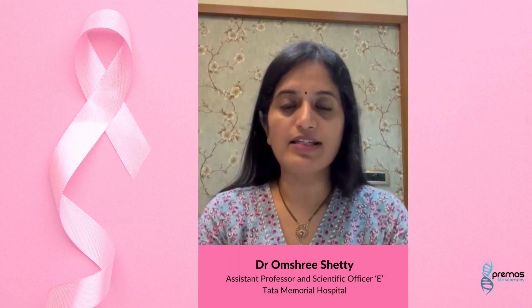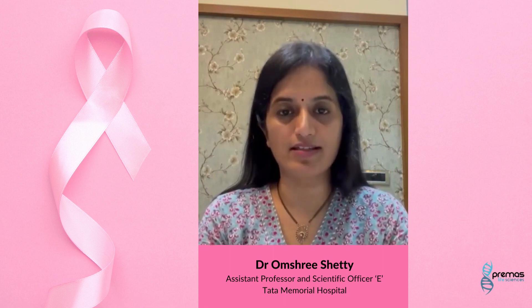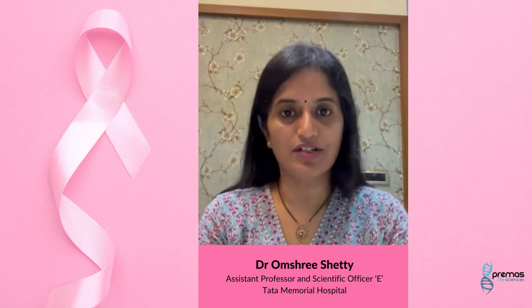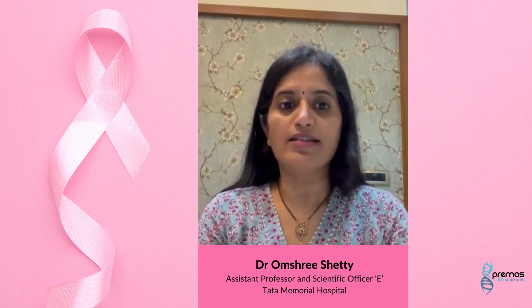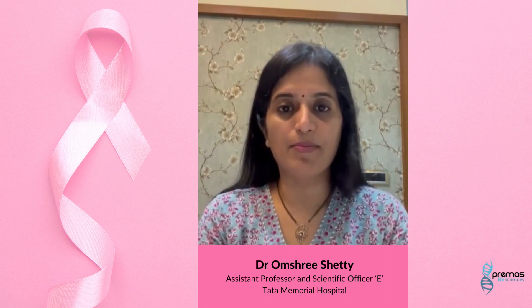Step 1, awareness and accessing care, is that the patient should be aware of specific cancer symptoms, understanding the urgency of these symptoms, overcoming the fear or stigma, and should be able to seek help in a timely manner.